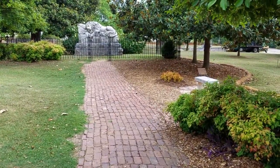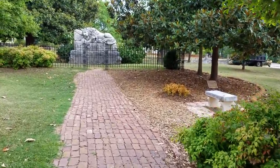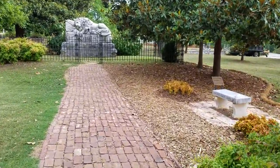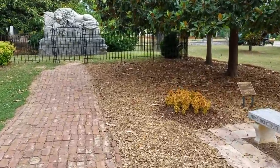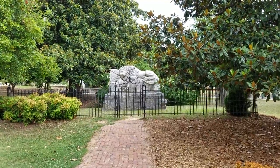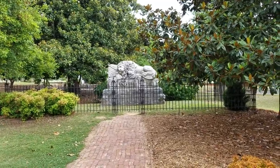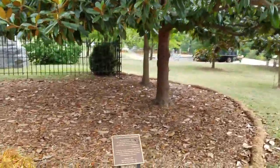Hello, urban explorers. I have just found one of the coolest things I've ever seen in Atlanta. I'll walk up there and show it to you in just a minute, but this is a monument that was created and designed for the Confederate soldiers that died here.